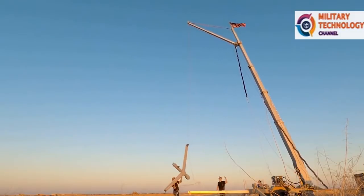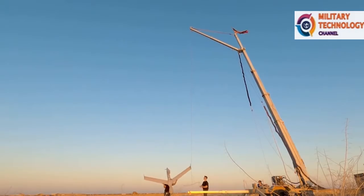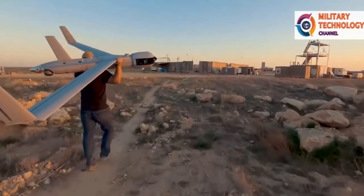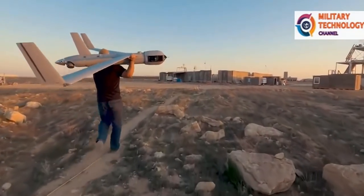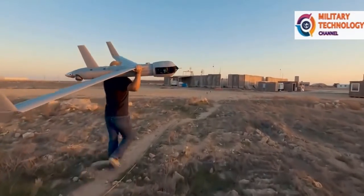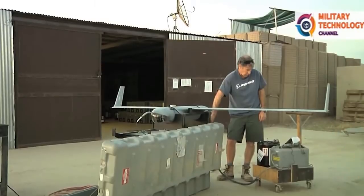In 2011, Insitu donated a ScanEagle unmanned aircraft that had supported Canadian forces for more than 2,000 hours in Iraq and Afghanistan to the Canada Aviation and Space Museum in Toronto. In 2012, Insitu donated the historic ScanEagle aircraft that was part of the rescue mission to free Captain Richard Phillips from Somali pirates to the Museum of Flight in Seattle.